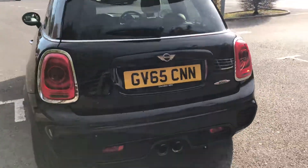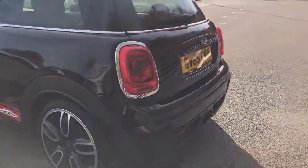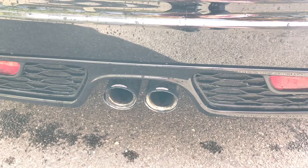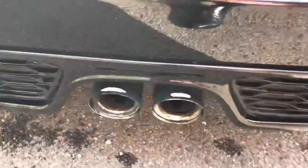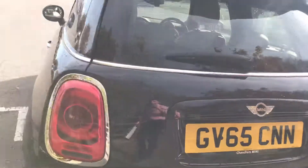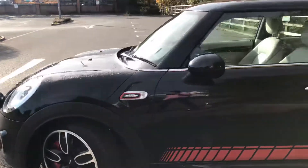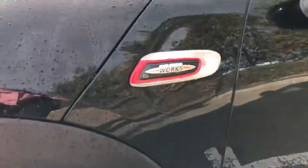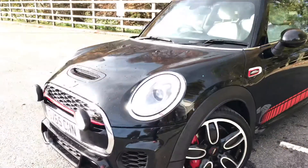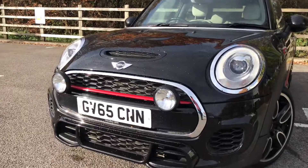This particular car was registered in December 2015. As I go around the back here, you can see that it also has carbon tailpipes with the John Cooper Works signification on the back. Again on the indicators, well signified.